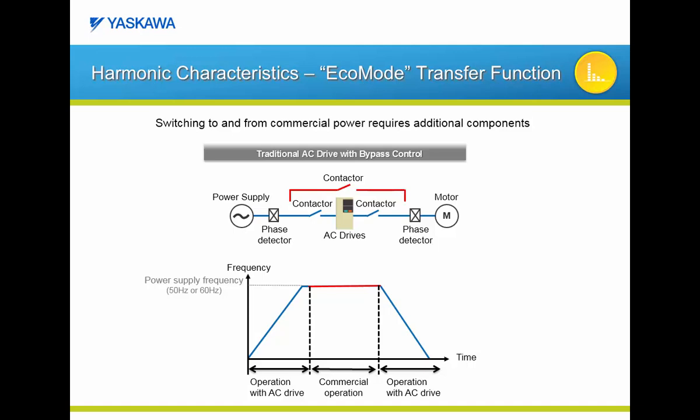A unique feature available in the Z1000U matrix drive is the function we refer to as Eco Mode. To explain how the Eco Mode function works, let's look at a VFD in a bypass configuration. Typically this configuration is only used for VFD backup purposes and not as a low harmonic solution. During acceleration and deceleration, the motor is controlled by the VFD. Whenever the motor needs to run at or near the power supply frequency, the motor switches to across-the-line operation. Across-the-line operation generates negligible harmonic content, but requires additional circuitry like contactors and phase detectors.